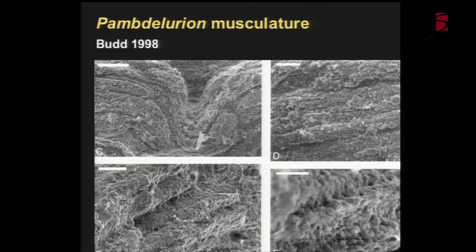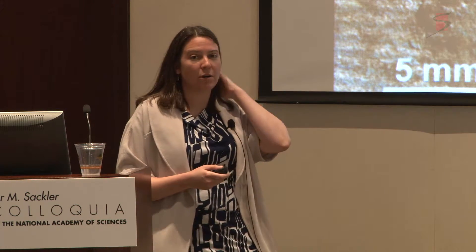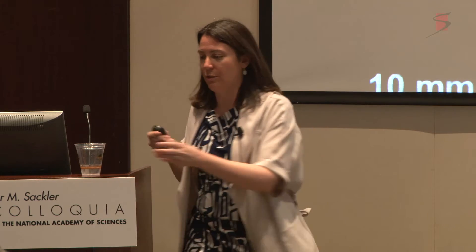We also see excellent preservation of musculature in these fossils. This is Graham Budd's work looking at SEM images of the muscle fibers in Pambdelurion, one of these Gilled Lobopodians. We also see detailed musculature in Anomalocaris. On whole-body specimens, arrows indicate patches of musculature, and in close-up you can see all the individual fibers. We see exquisitely detailed preservation of very tiny anatomical features, and they do look remarkably like arthropod musculature in terms of arrangement and size.